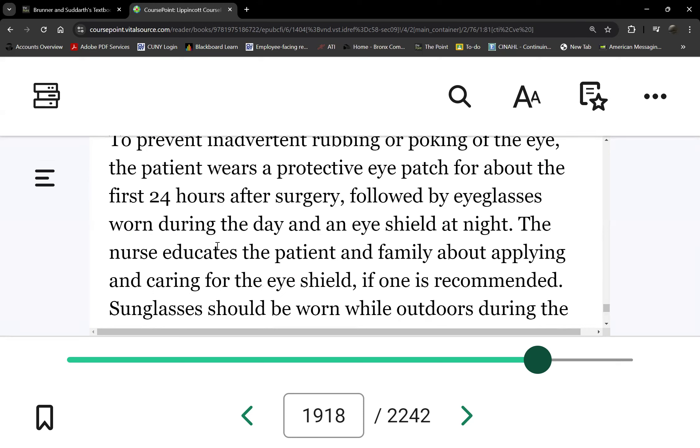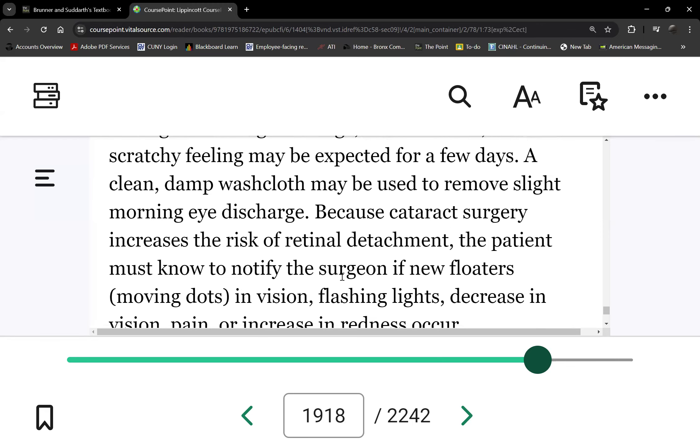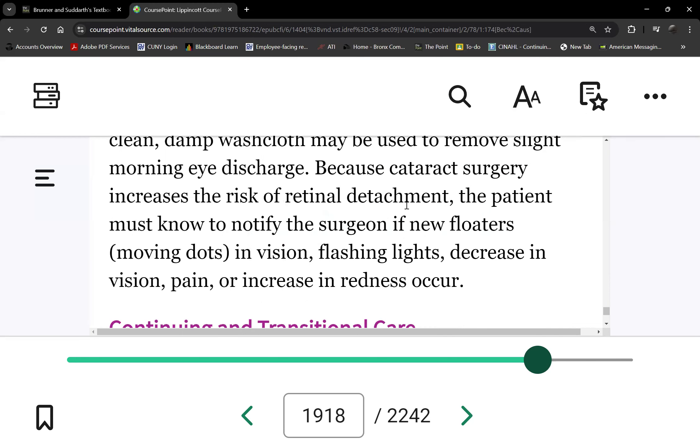How much pain should there be? There should be some eye discomfort since the eye experienced trauma from surgery, but it should not be severe. Any severe pain is reportable — it could be a complication. Signs and symptoms of retinal detachment after surgery include floaters, flashing lights, and decreased vision. Vision should improve, but probably not after the first few days because the eye is still swollen — improvement may come about a week later.